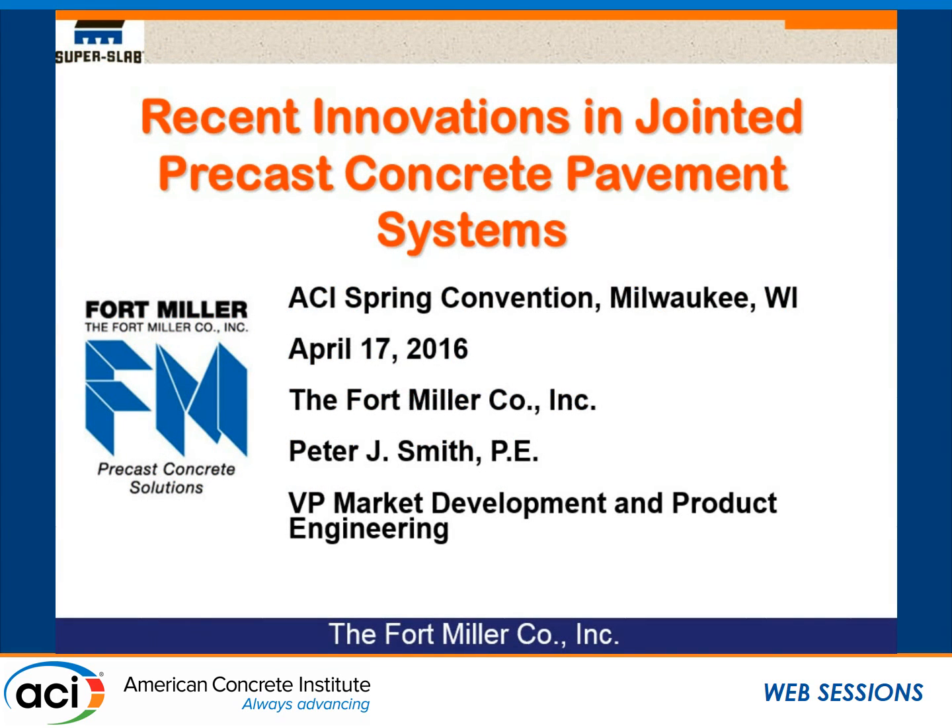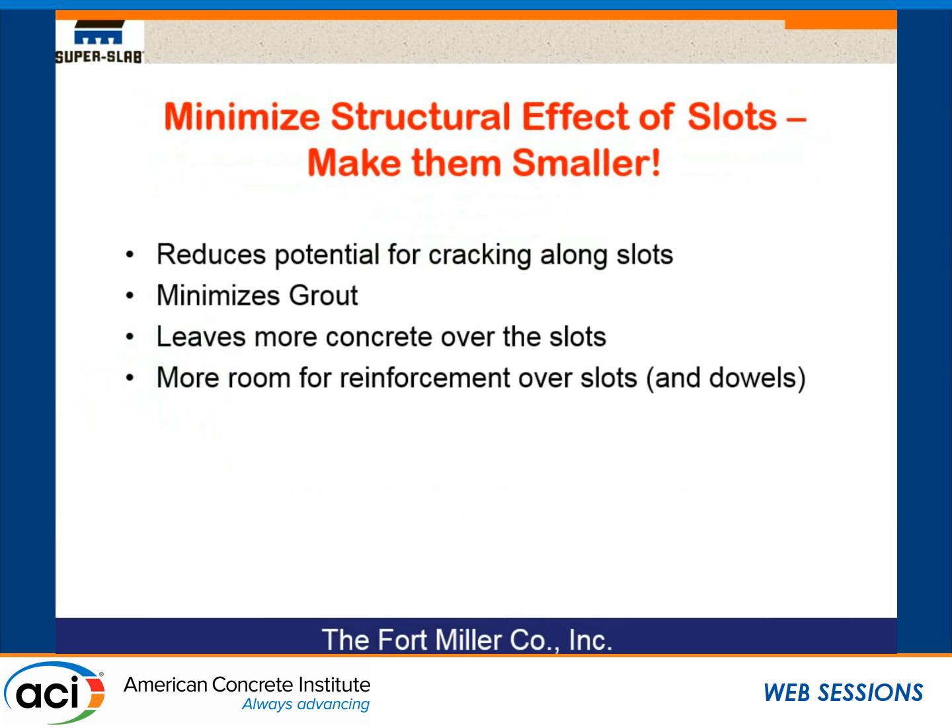When we talk about innovation in precast pavement, everything in terms of innovation with precast is recent because the entire technology is only about 15 or 16 years old. I'm going to mention some things, most of which are based upon the Super Slab system that we're involved with.